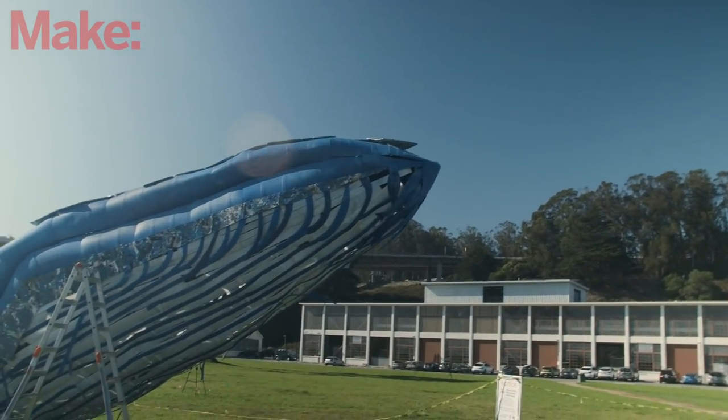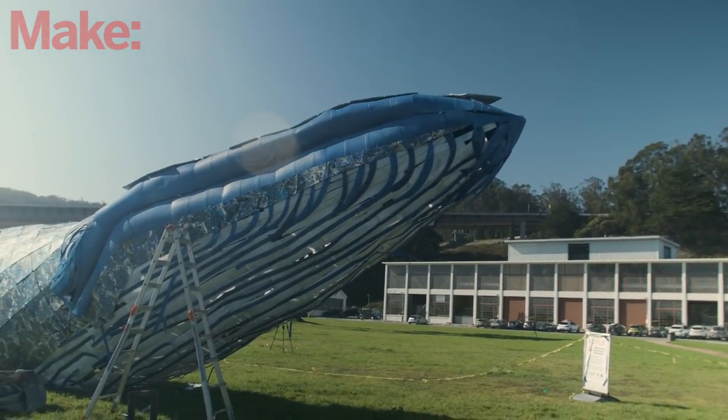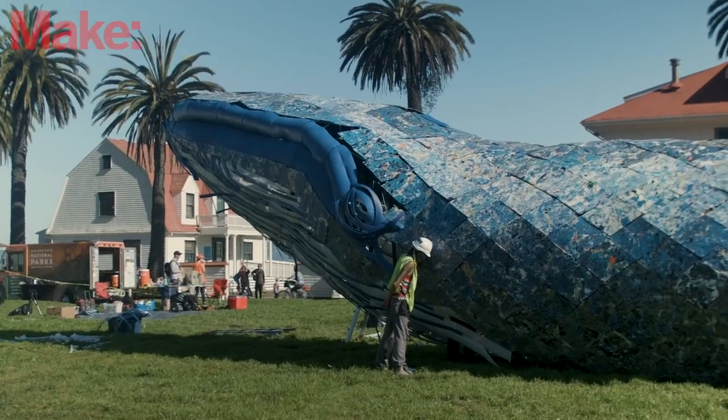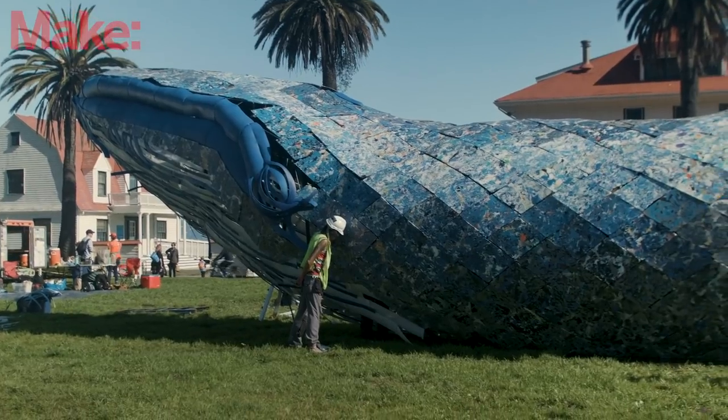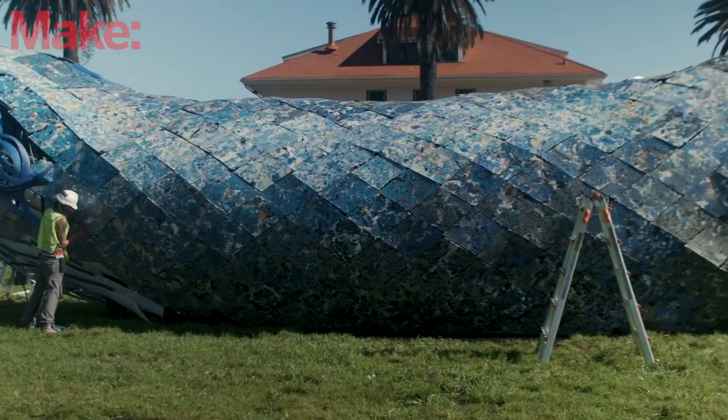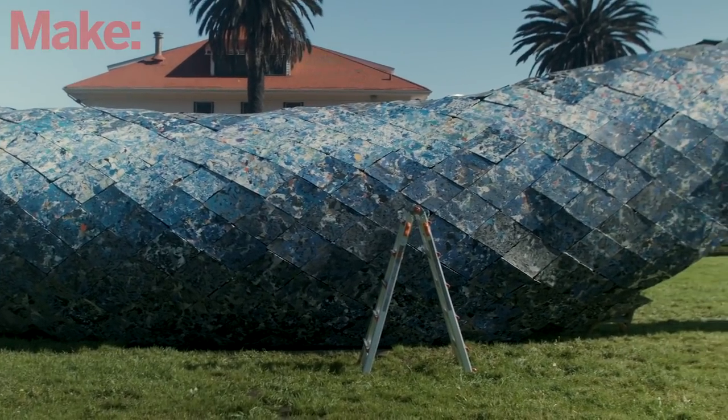What's next for this project is we will have it up for three months at Crissy Field, and then it's built to be toured. We're hoping someone else will want to have the whale at their own property — a public space, of course — to bring ocean conservation awareness to the public at large.